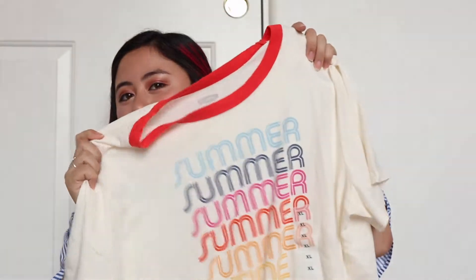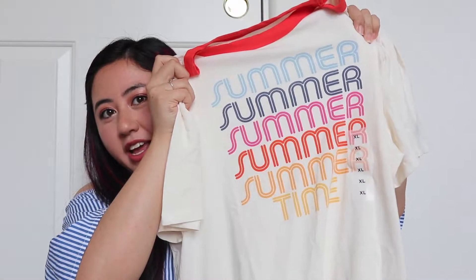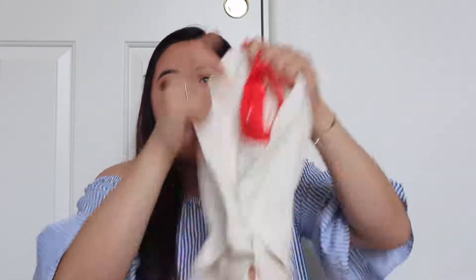Everything was also a really good price — they have these really simple t-shirts and they were only eight dollars, so I grabbed a couple. The first t-shirt I grabbed gives me like retro or vintage vibes and it just says 'Summer' on it. I love all the colors and how colorful it is, and I thought it would pair perfectly with the skirt I got from Forever 21.